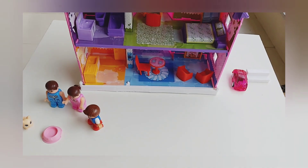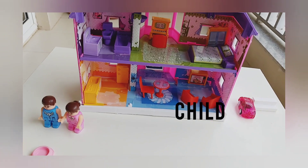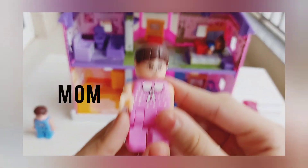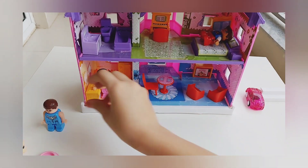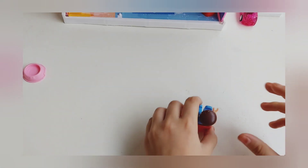Now it's time to tell you about the family. This is the child, and the child goes to the bedroom to sleep. This is the mom, and the mom goes to the kitchen. This is the dad, and he goes to the living room, watching TV.